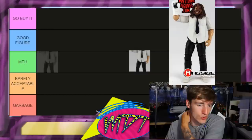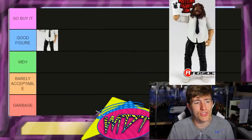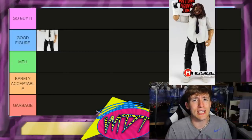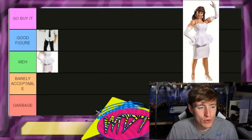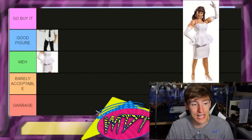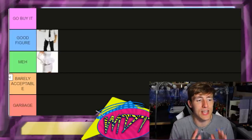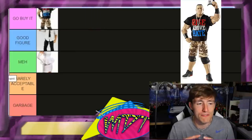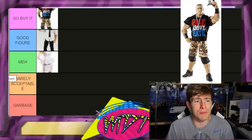First up, Elite 17 Mankind. I love Mankind and I love the head sculpt, but I didn't really care for the arm elbow joints. It's a good figure but not Go Buy It worthy. I've never loved the way they made Mick Foley figures. Putting it in Good Figure. Elite 19 Miss Elizabeth — that's a Meh for me. I like the dress and the head sculpt a lot, but it's just not fantastic. Elite 17 John Cena is arguably the best John Cena ever made — Go Buy It, no second guessing. Great head sculpt, t-shirt, camo pants, shoes, articulation, and posability. My favorite wrestler of all time.